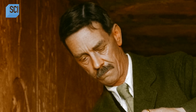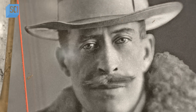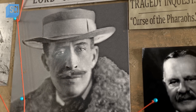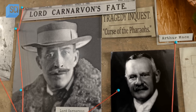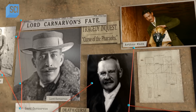After entering Tut's tomb, George Jay Gould contracted a fever, Arthur Mace a lung infection, and Lord Carnarvon pneumonia with inflammation of the nose and eyes — all symptoms of Aspergillus flavus exposure. These men had a variety of ailments, but Aspergillus poisoning fits as a cause or contributing factor to their deaths.